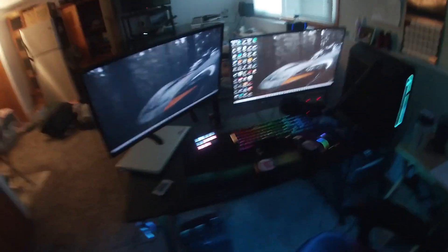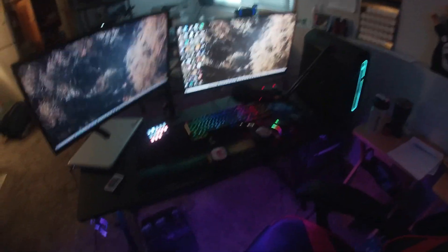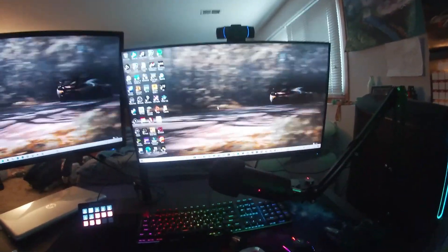That's pretty much it. Got my Respawn RSP-110 gaming chair, a PS3 over there, just a bunch of random stuff, airsoft stuff down there. This is Zeus's little hangout where he goes. Lily likes to just sit over there like a weenie. But yeah, that's really it — it ain't nothing crazy. I know some of you guys wanted to see my setup, and hopefully you guys did enjoy. Leave a like if you did, and I'll see you guys on the next one — peace.